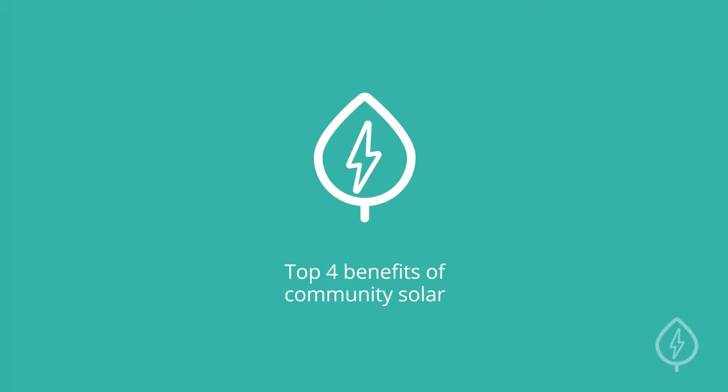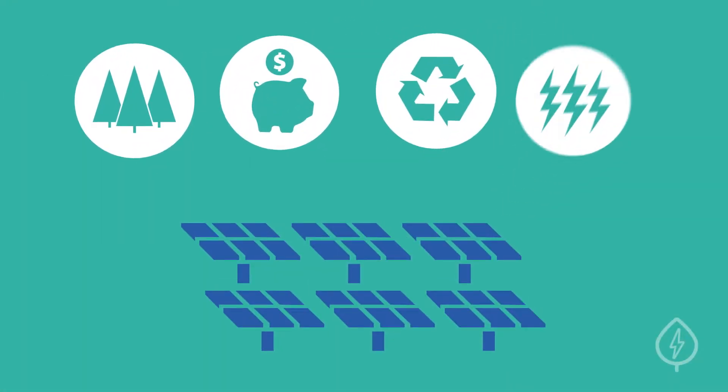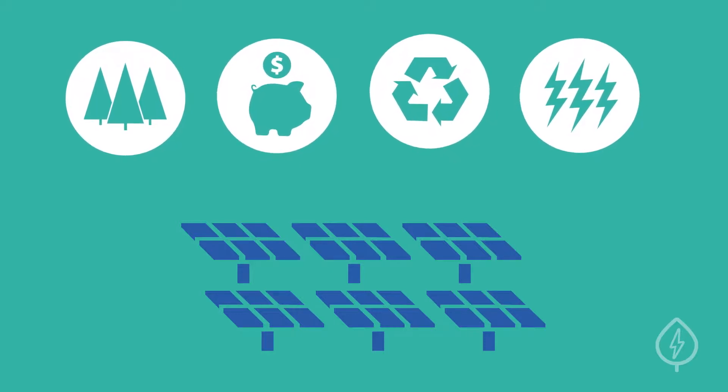Top 4 Benefits of Community Solar. Considering community solar options? Here are some of the top benefits of community solar to keep in mind as you make a decision.